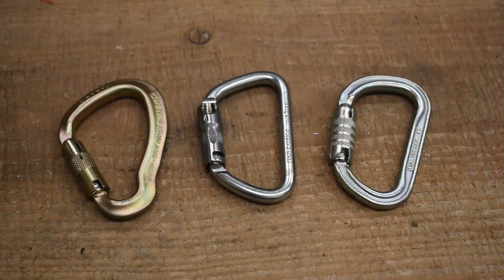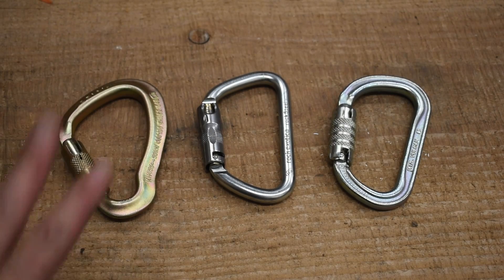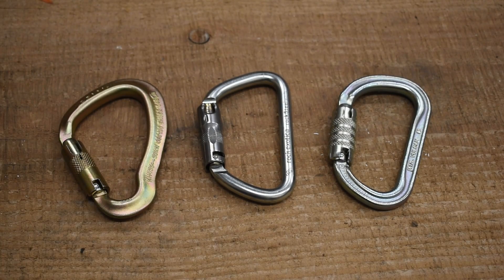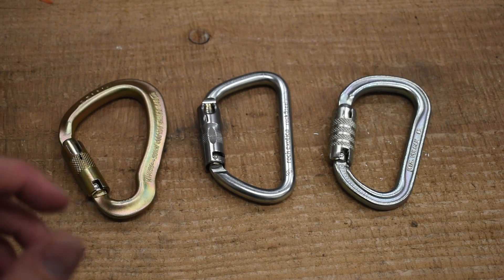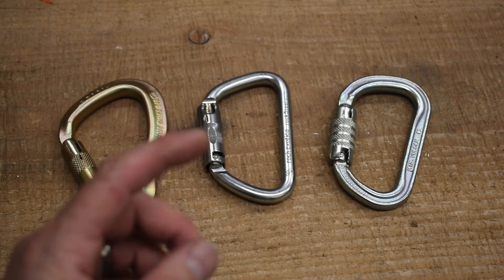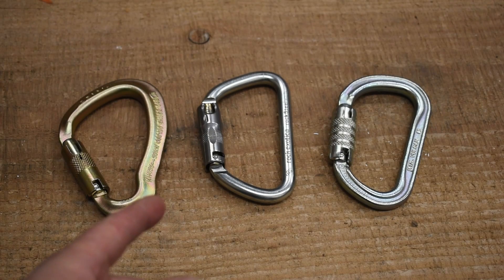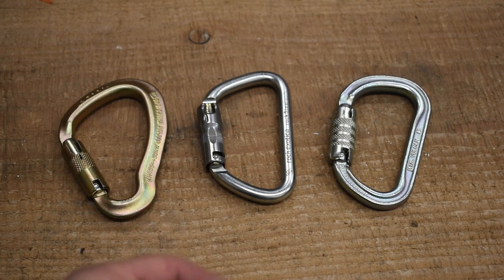It's going to be interesting. I'm pretty excited to see where these are going to end up. We have three of our most popular steel rigging carabiners that we sell. We have the infamous Big Dan coming in at 50 kilonewtons. We have the Rock Steel coming in at 50 kilonewtons, or 11,240 pounds.